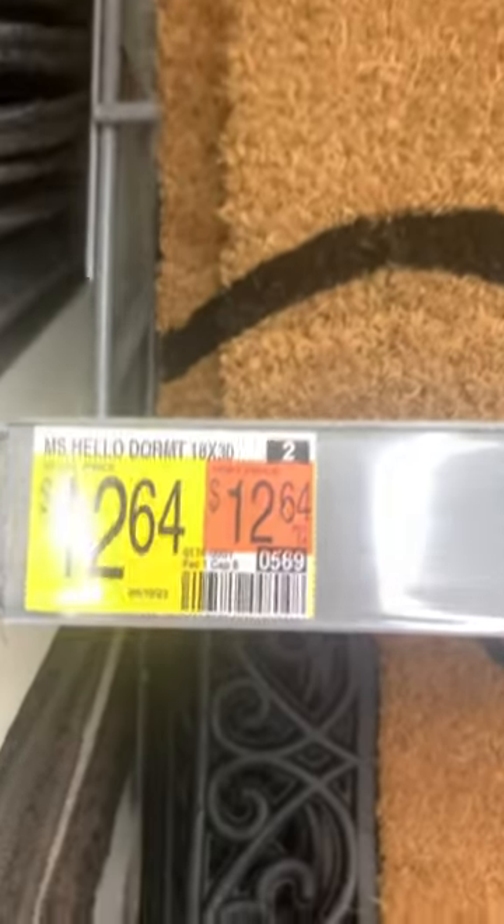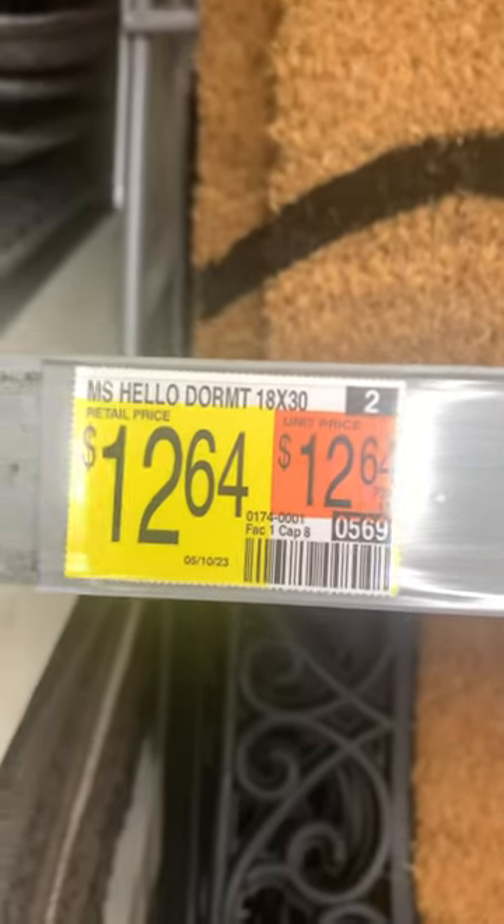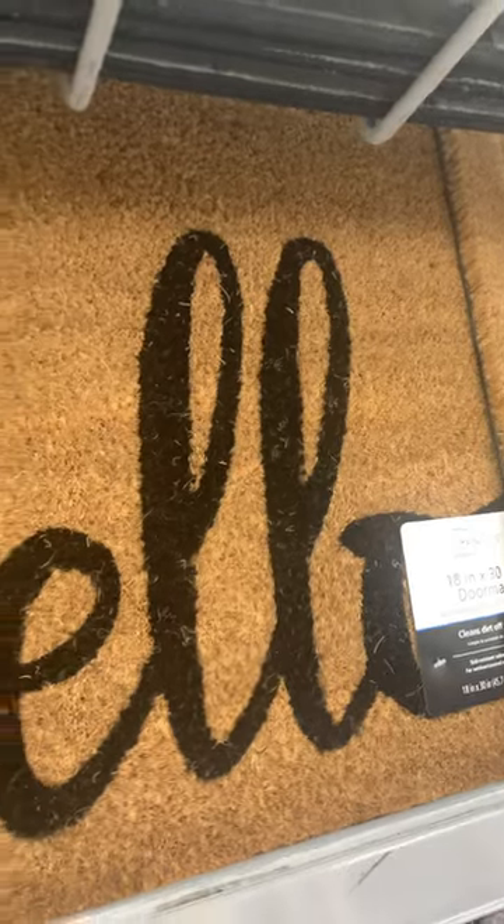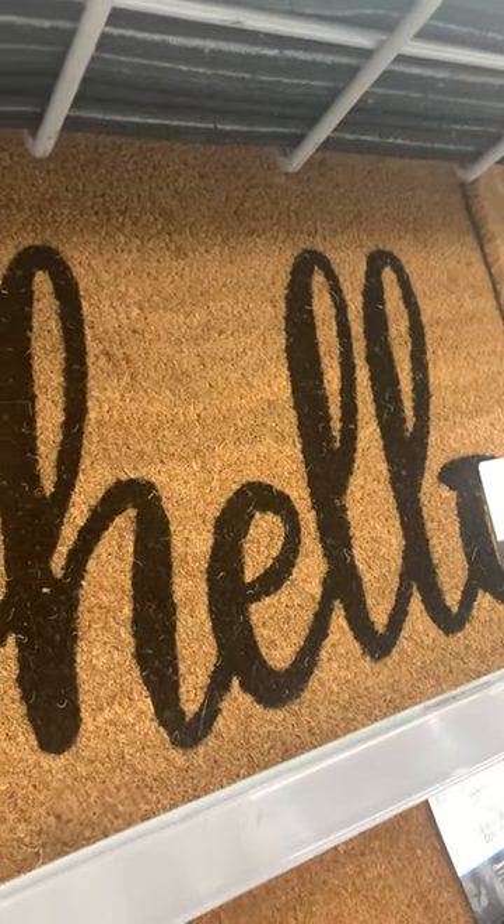It's $12.64 but it's a smaller one — it's 18 by 30 — so if you wanted to do the layering look with like a woven rug underneath, that would be so fun to kind of make it look bigger. But just wanted to share, I thought this was super cute.